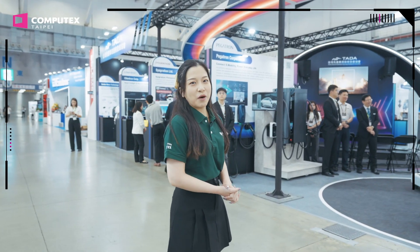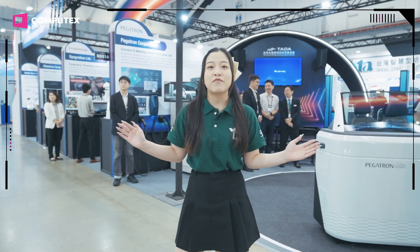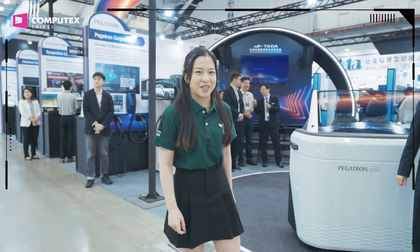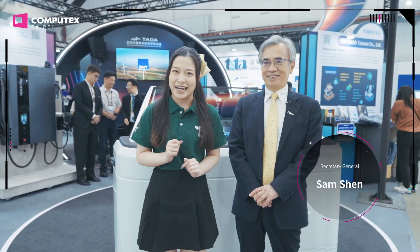Now we're at the Taiwan Automotive Tech Pavilion by TETA. I can see that there are a lot of advanced automotive technologies here. Now let's go and find Sam to tell us more about TETA.